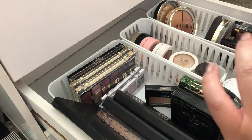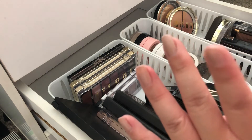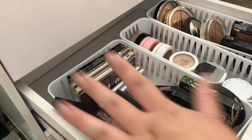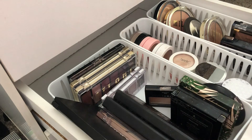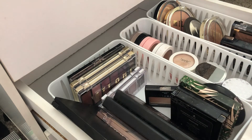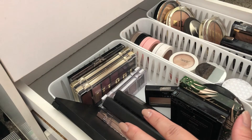I have two highlighters and I think two is pretty good for me. I'm just not a highlighter girl anymore — I used to love highlights and I used to have a lot more, but I've gotten rid of a lot of them.